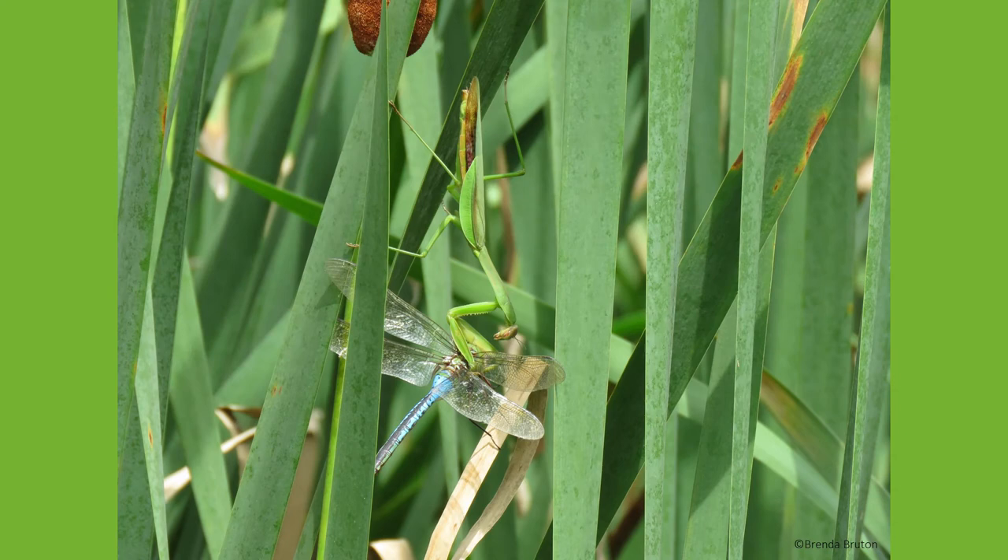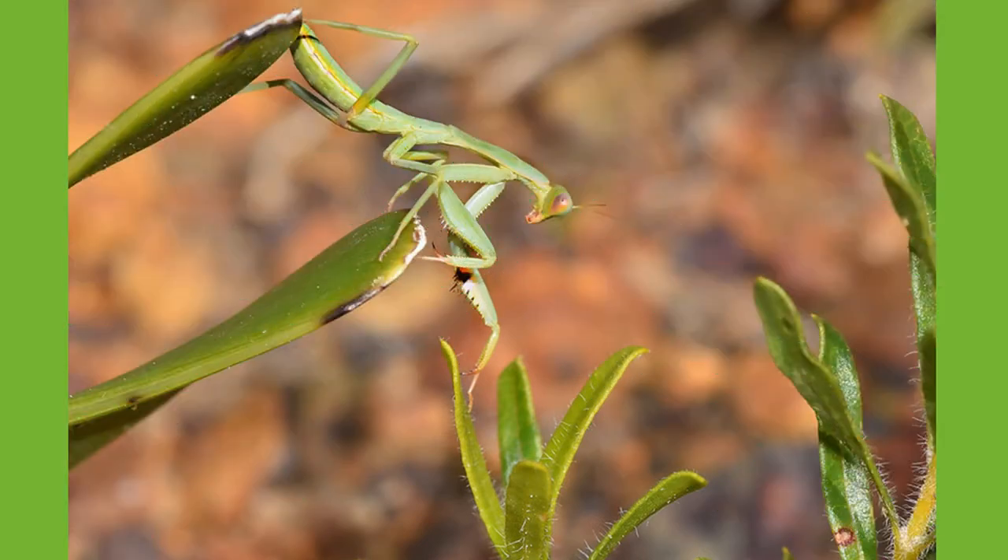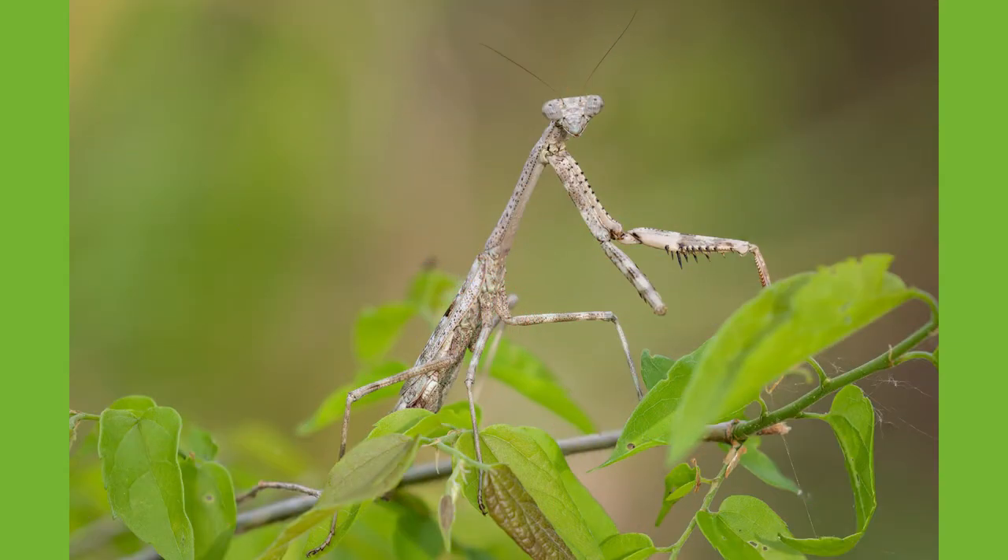Many insects never see them due to their amazing ability to camouflage in with plants. Praying mantises are also capable of turning their heads 180 degrees. Being able to turn their heads without moving the rest of their body is a key advantage for them when hunting. Praying mantises are typically green or brown in color and there are over 2,000 species of mantids in the world.